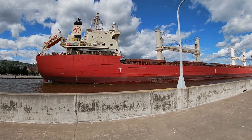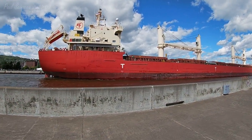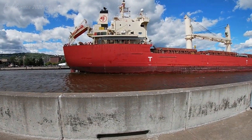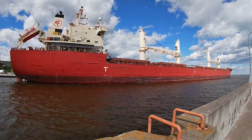Once again, this is the Federal St. Laurent, built in 2019, measuring 656 feet in length. She's departing today after loading grain at the Riverland Great Lakes dock, which is just back of the bridge.